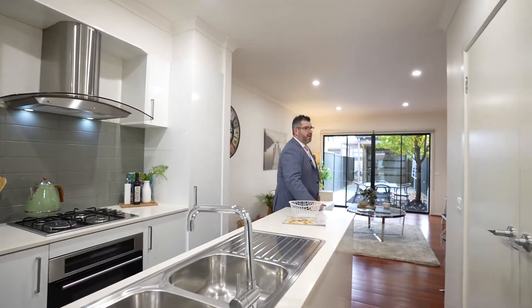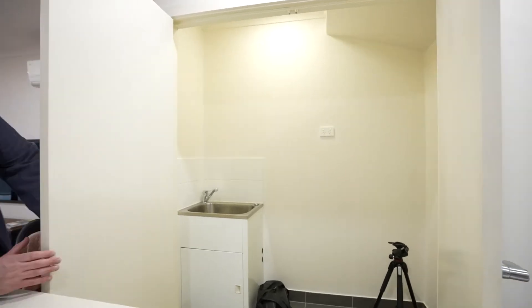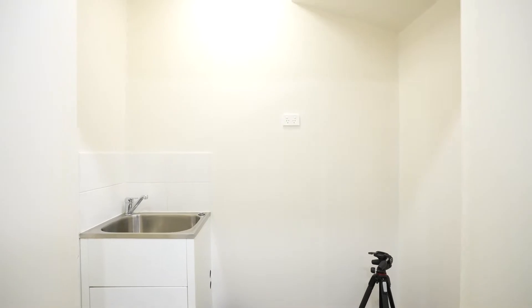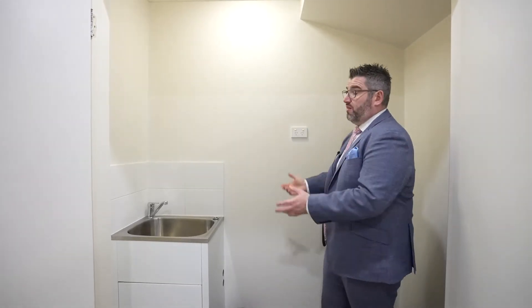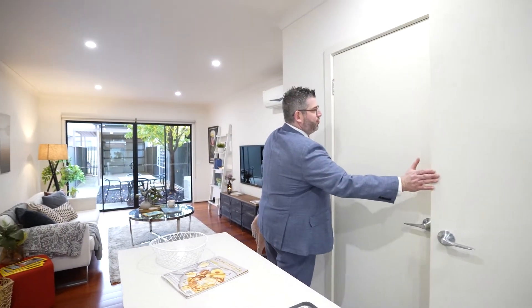On the opposite side of the kitchen you'll have your European laundry. You actually get a really good-sized European laundry — bigger than most for this size townhouse, with a trough there. The other thing you could easily do to add value is build shelves or cabinetry in here for more storage.